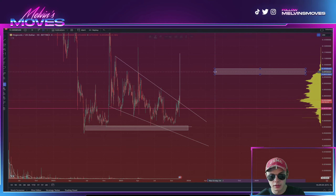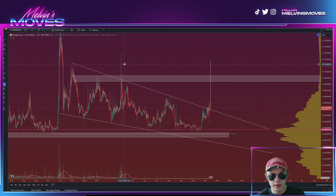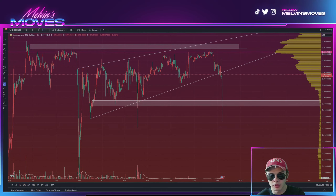That being said, we do have this zone over here — basically the overall resistance area that I would be worried about. Especially that 10 cent mark, which is definitely a big level to get above.